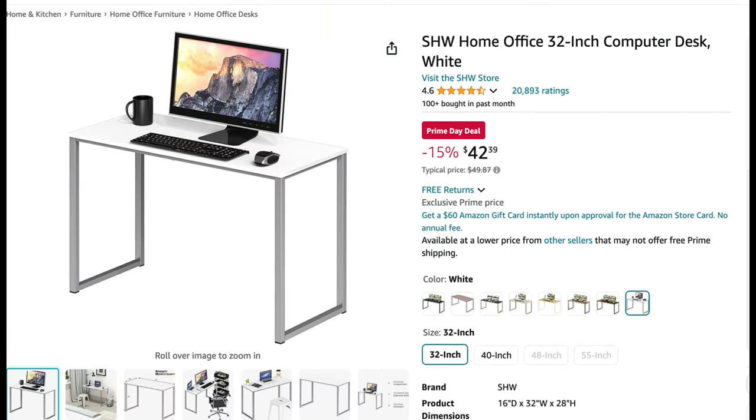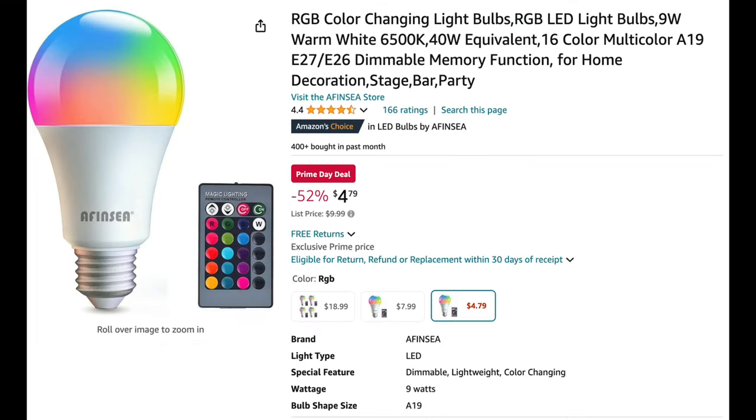Next up is this 32-inch computer desk in white. I recently got a little side table/computer desk for my nail room and set it off to the side of my main desk to create a makeshift L-shape table. It's been really nice for extra space to store things when filming and keeping things in order. At $42.39, not a bad price point.